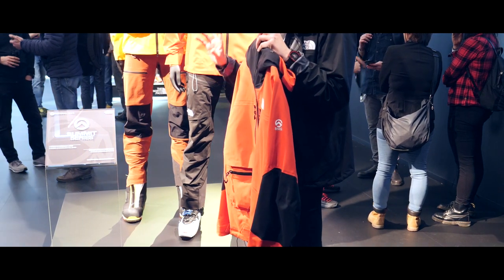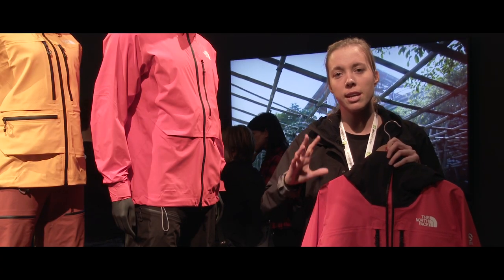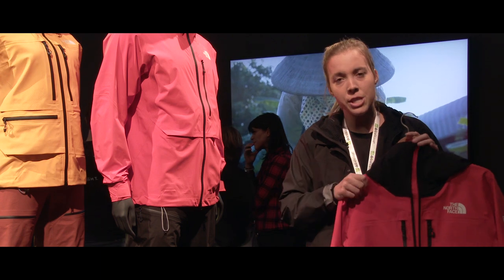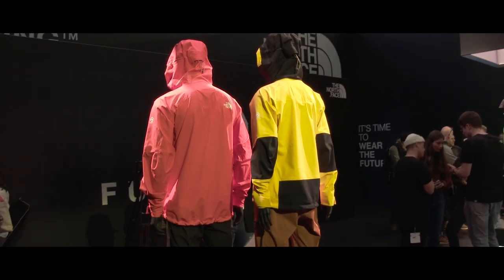We are introducing this new technology in our top products: Summit Series, Flight Series, and Steep Series. This jacket is an example within our Summit Series — it's the L5 Shell Jacket.